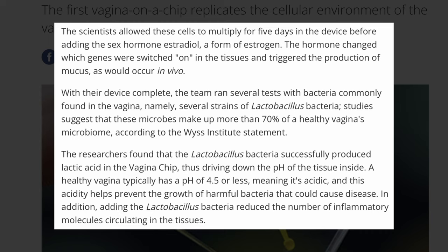Scientists allow these cells to multiply for 5 days inside the device before adding the sex hormone estradiol, a form of estrogen. The hormone changed which cells were switched on in the tissues and triggered the production of mucus, as would occur in vivo.